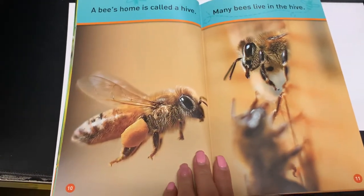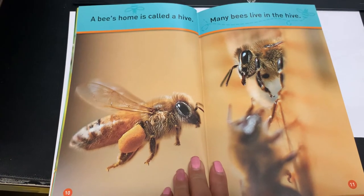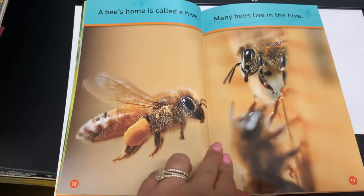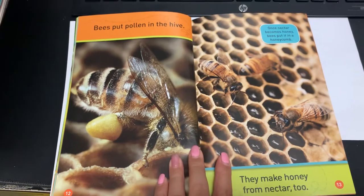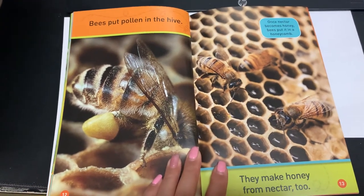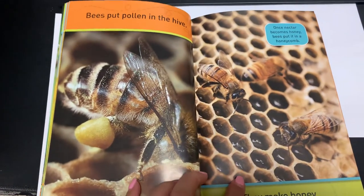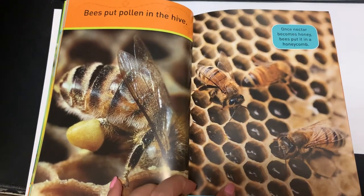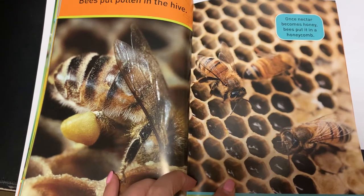A bee's home is called a hive. Many bees live in the hive. Bees put pollen in the hive. They make honey from nectar too. You can see all the honey in there. Once nectar becomes honey, bees put it in a honeycomb.